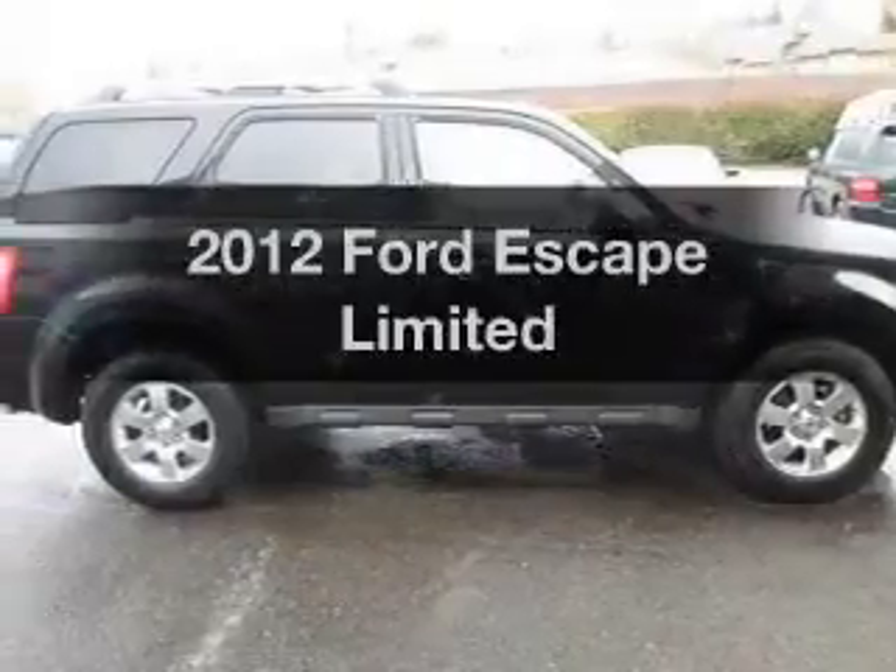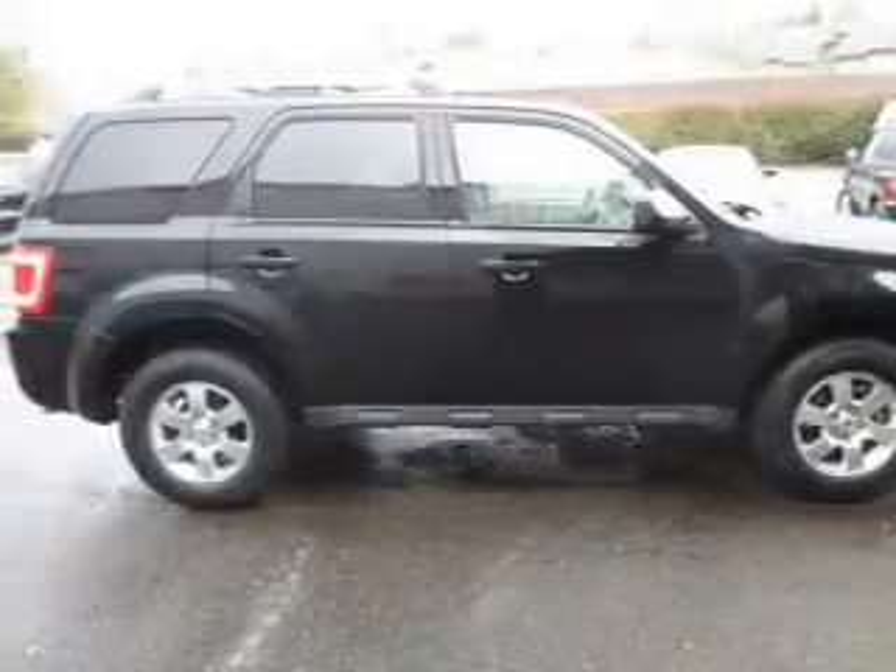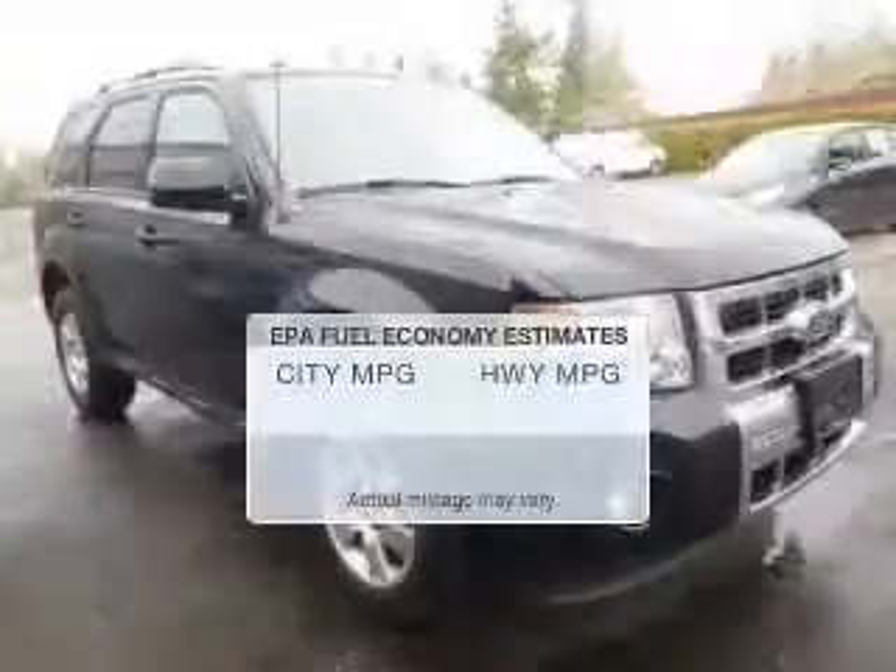Check out this 2012 Ford Escape. Find everything you want in a ride under one roof. With this vehicle, save your money.